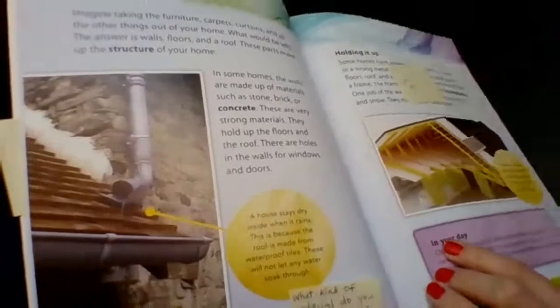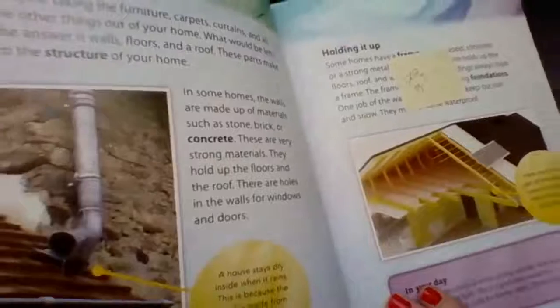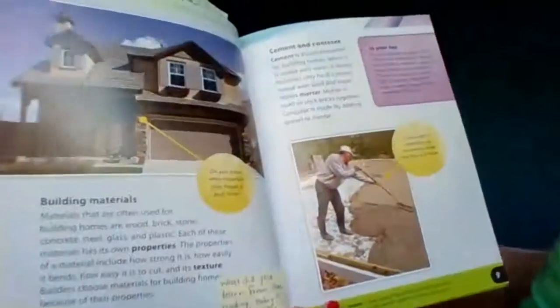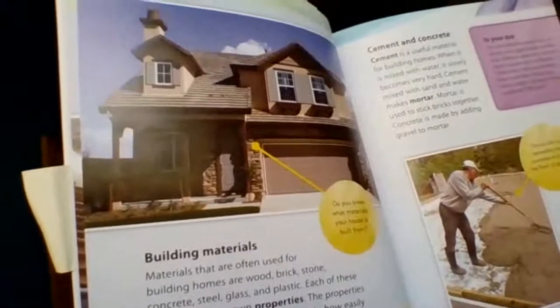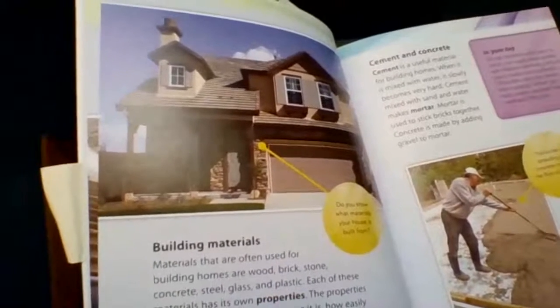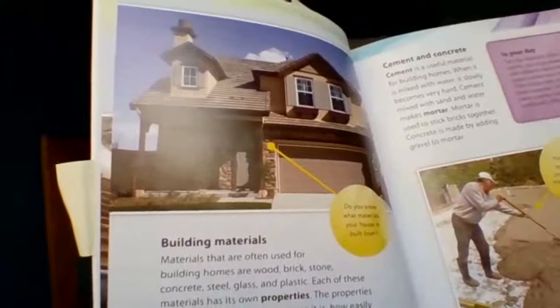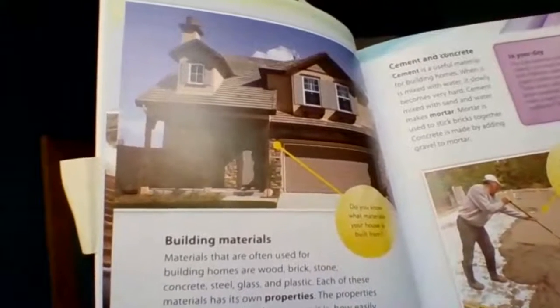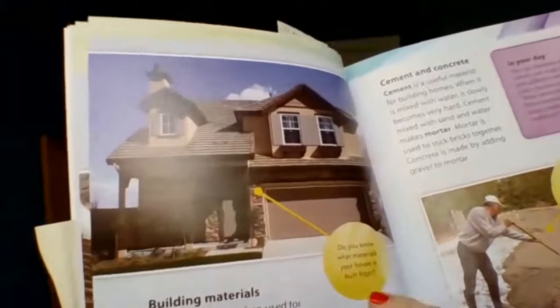What kind of material do you think would be good for building a house, and why? Tell someone nearby or tell yourself. This last section we're going to read today is about building materials. Materials often used for building homes are wood, brick, stone, concrete, steel, glass, and plastic. Each of these materials has its own properties. The properties of a material include how strong it is, how easily it bends, how easy it is to cut, and its texture. Builders choose materials for building homes because of their properties.